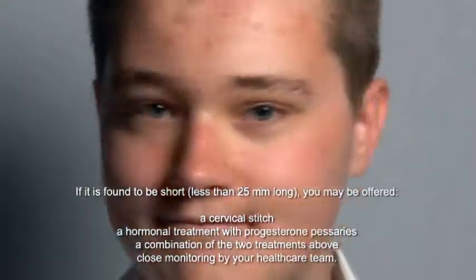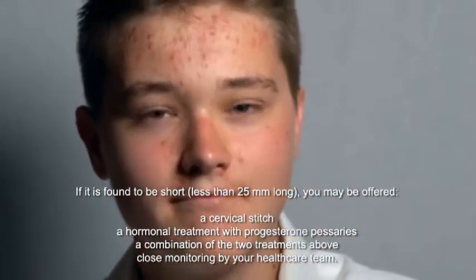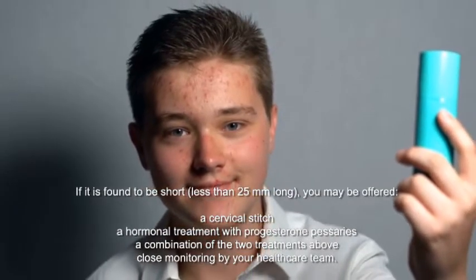If the cervix is found to be short — less than 25mm long — you may be offered a cervical stitch, a hormonal treatment with progesterone pessaries, a combination of both treatments, or close monitoring by your healthcare team.